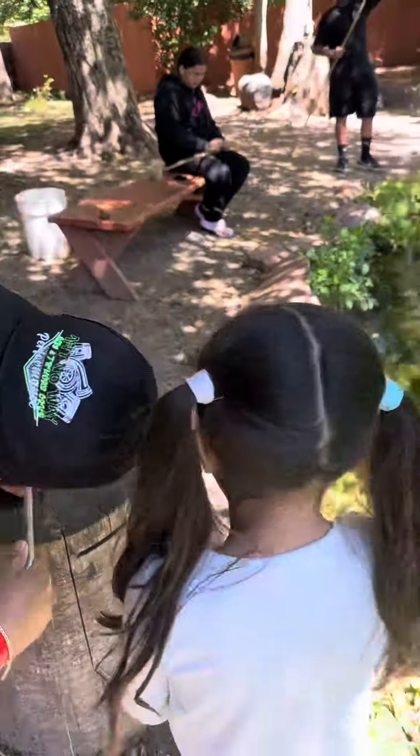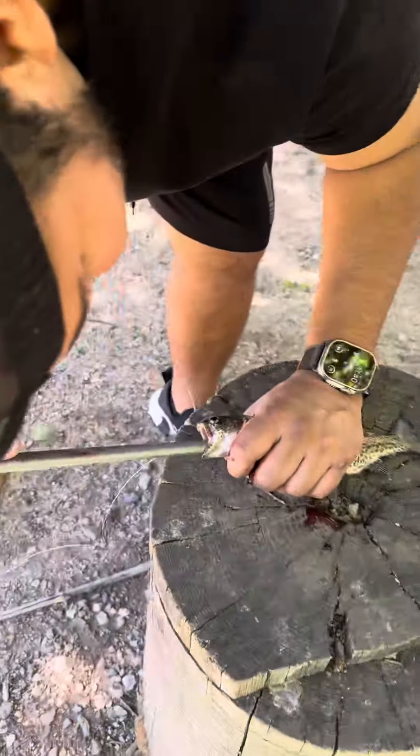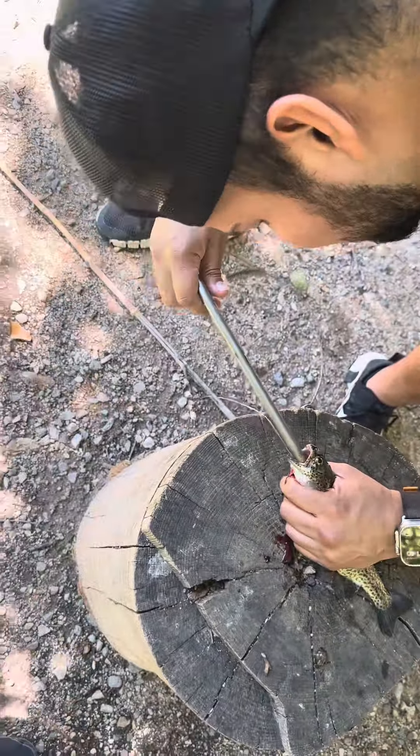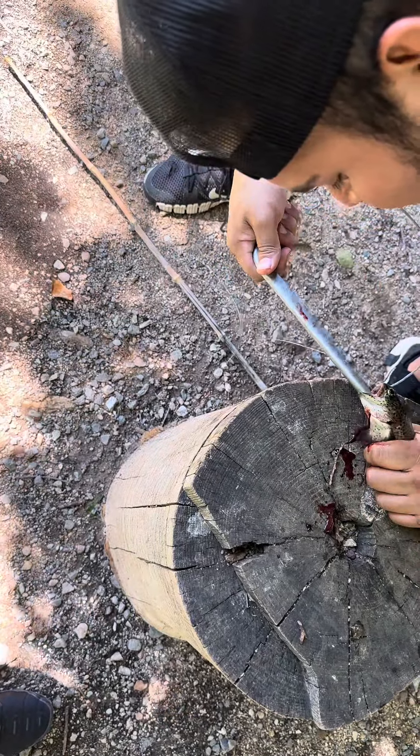Can you go over there, mommy? Why? Because I'm trying to look at this. I don't want you to get lost out. I already cut him up real bad.